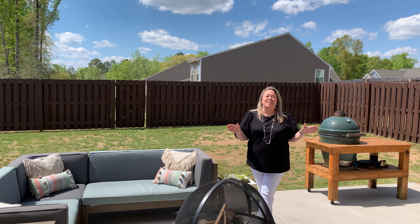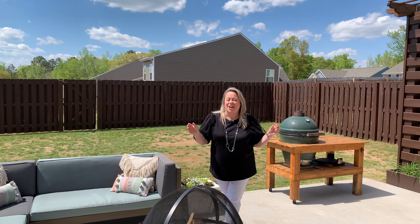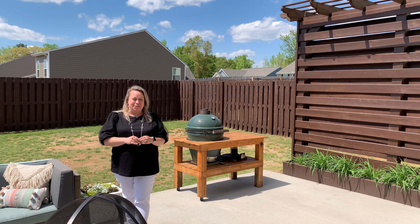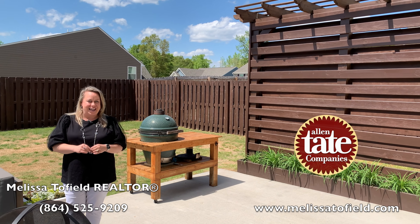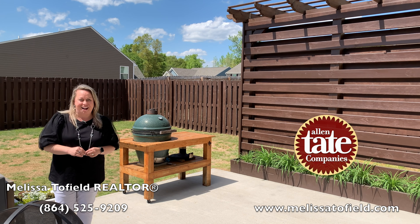Can you imagine spending time outdoors on this great expanded patio? We've got a great level, fenced-in backyard, and it's great for privacy. Thank you so much for joining us here today at 304 Bienville Place. For more information or to schedule your exclusive showing, contact Melissa Tofield at 864-525-9209 or visit melissatofield.com.